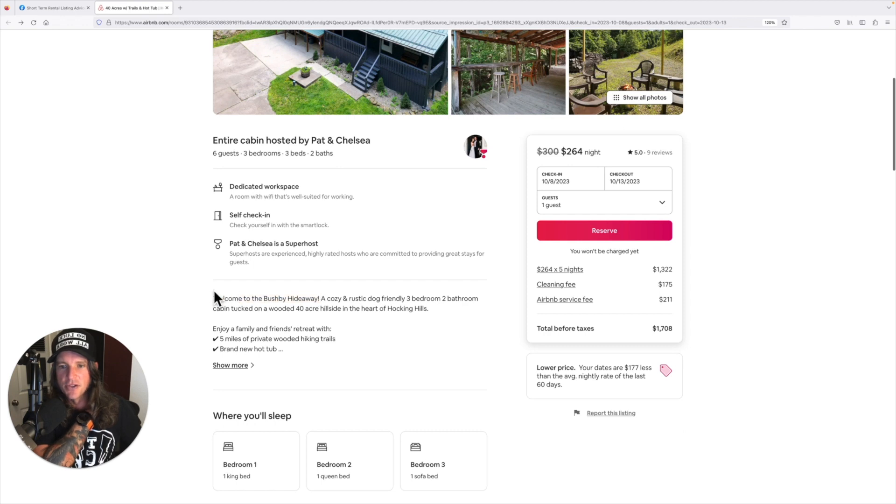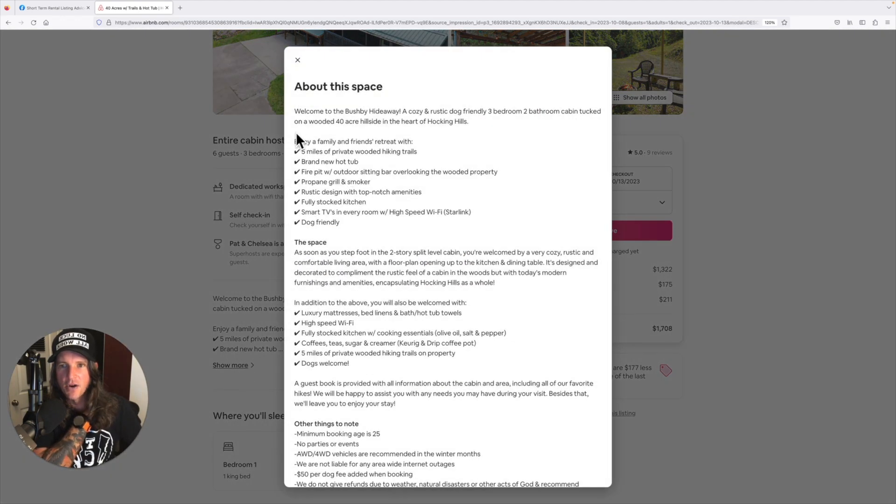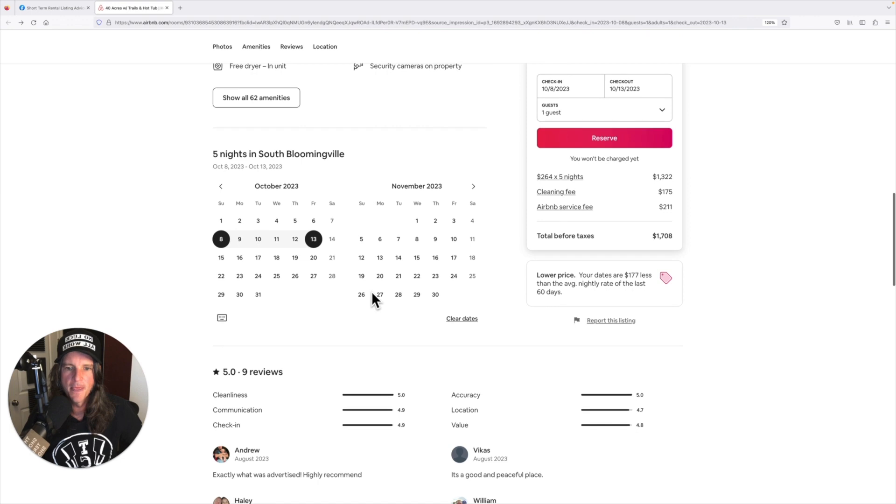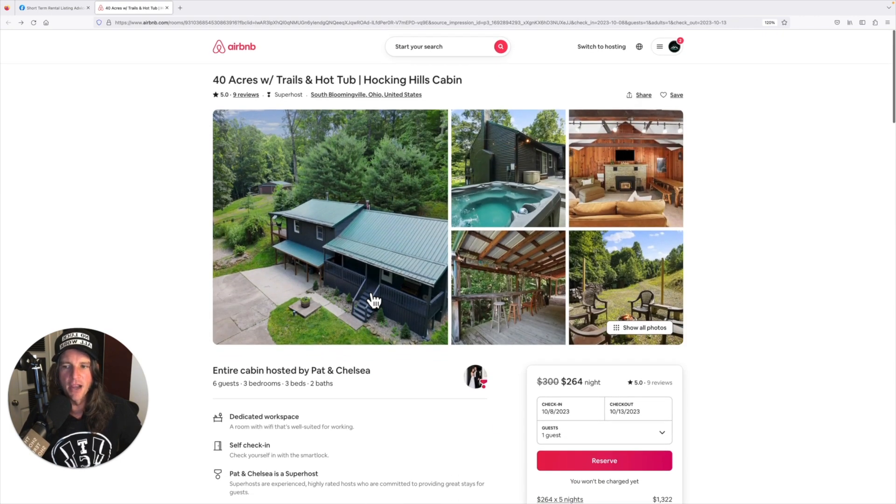I would ditch the property name altogether, along with those first two confusing sentences. Right here, you essentially have a bullet point — you could put a checkmark in front of it. You've got about nine of them, so you'd need one more to make it symmetrical, giving you 10 bullet points — five and five — with space in between so it looks clean and organized. Not a lot more advice since I don't know the market, but I hope you found some value here. It's a cool house — I'd love to hike those trails.